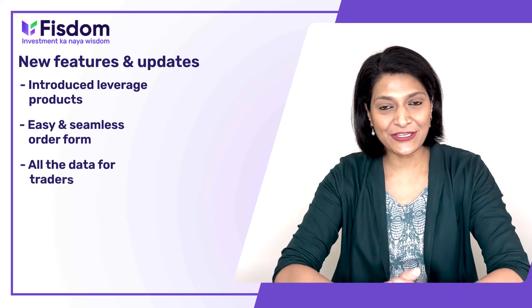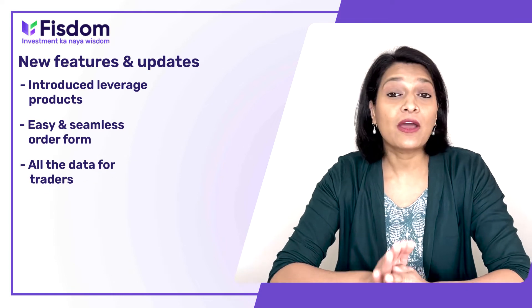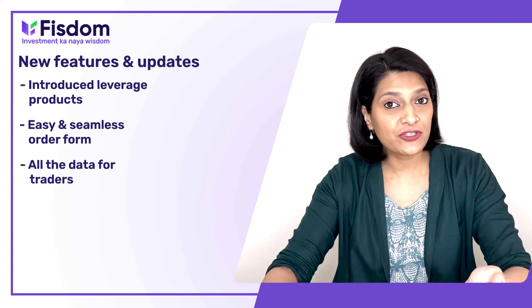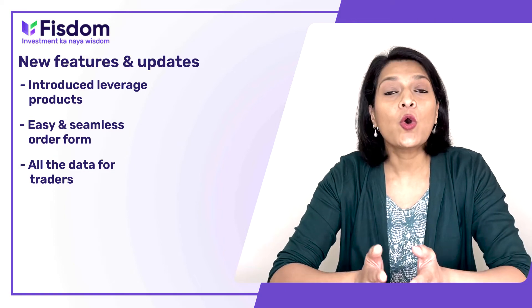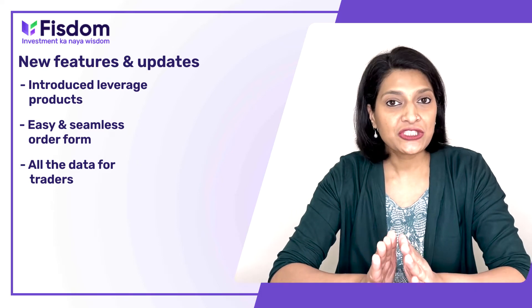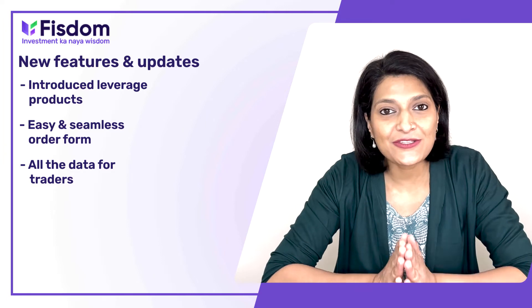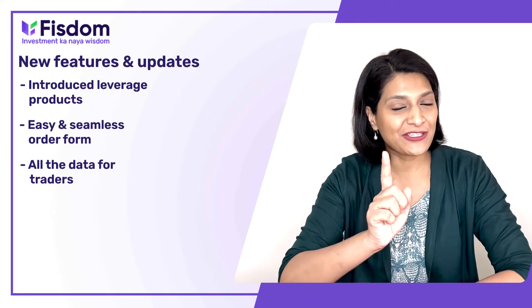Here's some exciting news for all you traders. We have all the data you need to make informed decisions, like moving averages, supports and resistance, open interest data, financial ratios, shareholding patterns, and much more. Go ahead and enjoy these awesome enhanced features made just for you.